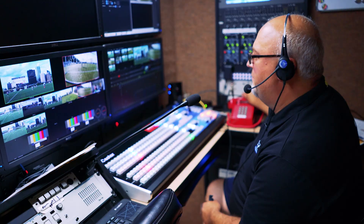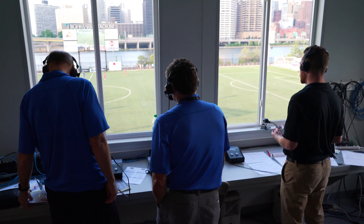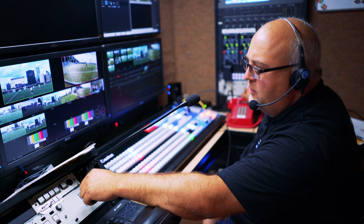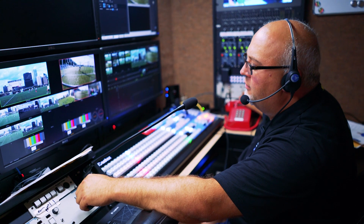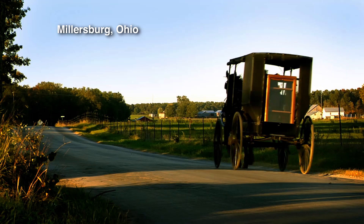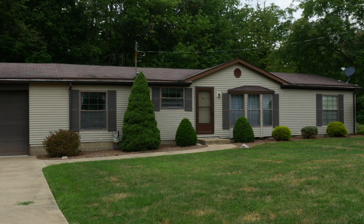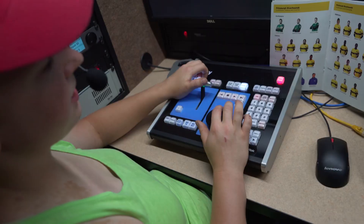Camera guys, got their ears on? Ready. Cameras ready, talent ready, good to go. Graphics, you ready? My name is Rob Moser and tonight I'm doing graphics for the Pittsburgh River Hounds.